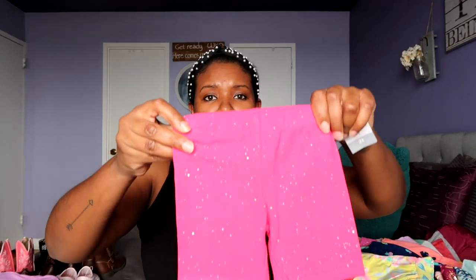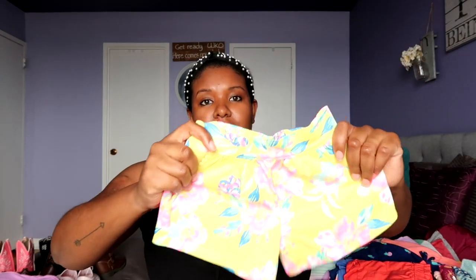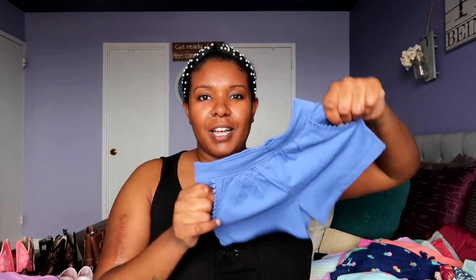Now we'll get into all the shorts. We have these cute little pink biker shorts and they have sparkles in them. These adorable yellow shorts have pink and white flowers on them. These are probably my favorite on Luna — the little paper bag shorts in a nice coral color. Usually when I buy clothes for Luna, I only buy neutral colors: black, white, blush pink, and army green. But she's the only girl in the family, so everybody wants to buy all the bright things. Here are some other shorts — these ones have pockets in a nice light blue color. And these are the same shorts in a lighter blue with little pink flamingos on them.